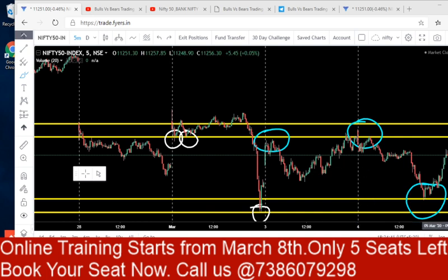Nifty is currently at a price of 11,250. When the market was at this portion on February 28th, we gave a support range and a resistance range. This was the support range given on Feb 28, and from March 2nd we are holding long positions when Nifty took support at the 11,035 to 11,087 area.